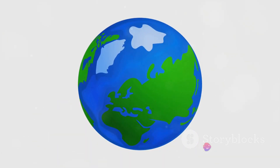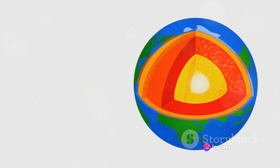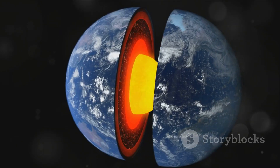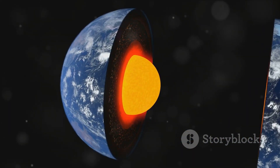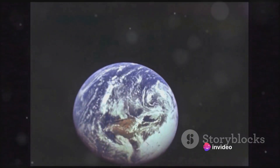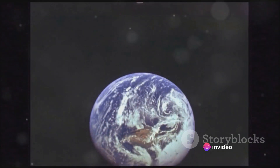Deeper still, we reach the core, the heart of the planet. Here the pressure is so immense that the concept of voids seems almost impossible. Yet there are theoretical spaces here as well, filled with superheated, dense material whose properties we are still trying to understand. The Earth's voids are not just empty spaces — they're realms of mystery, filled with phenomena that challenge our understanding of the planet.